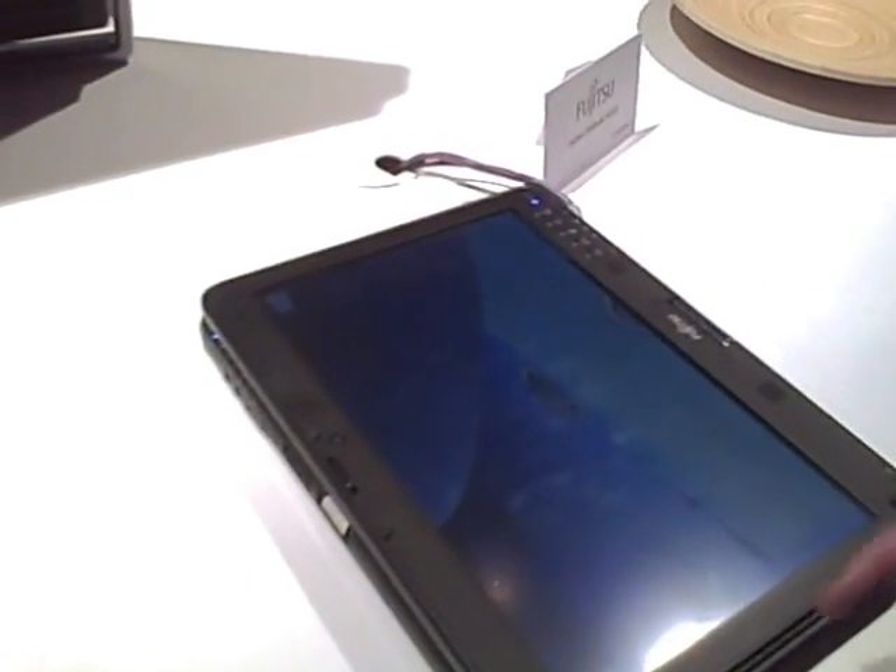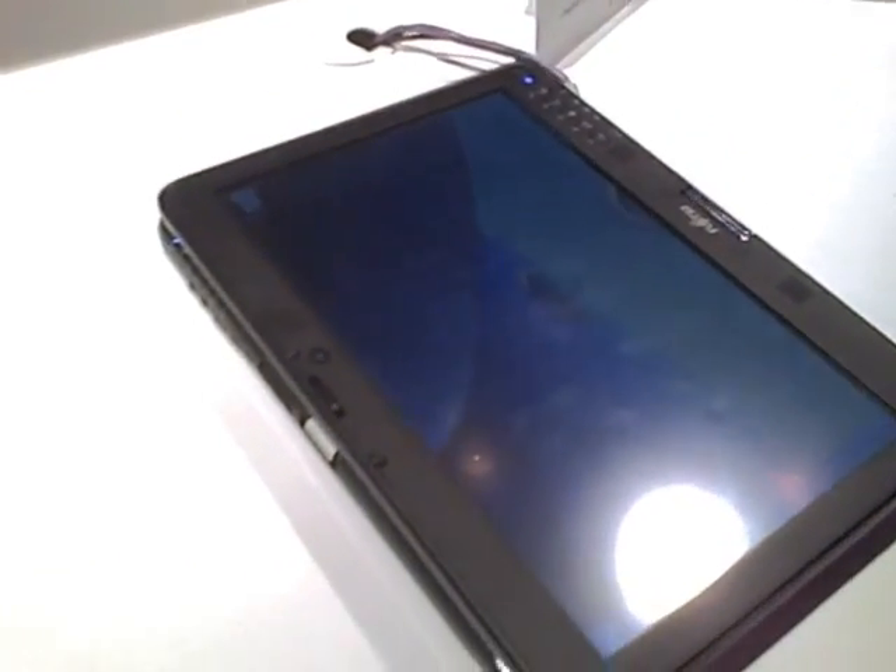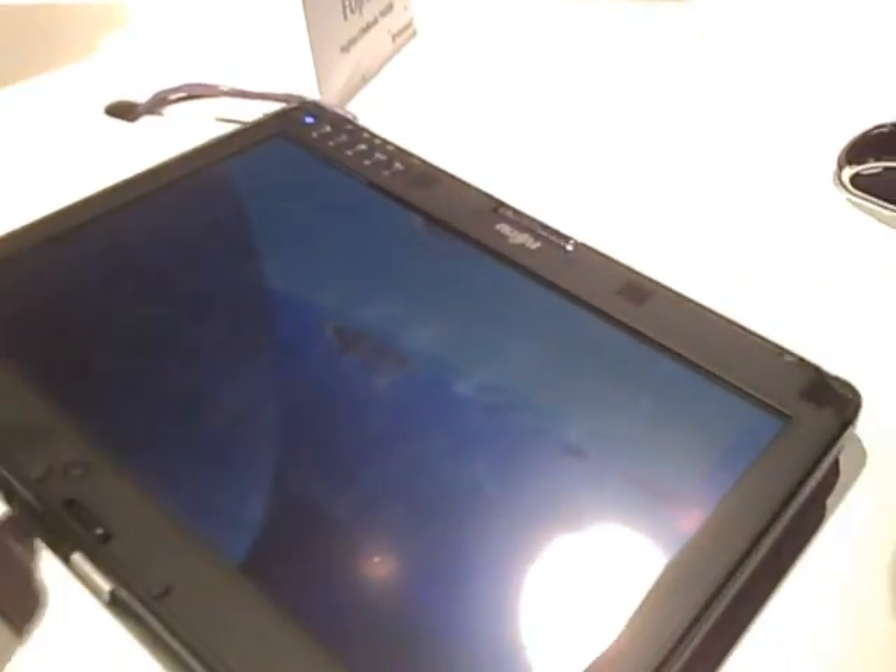We're going to take a closer look at the new Amazon Kindle application running on Windows 7 and Fujitsu tablets. We have the Amazon Kindle for PC application running on this Fujitsu Lifebook here, and it integrates really well with Windows 7. You'll notice along the taskbar — I actually have it pinned right to the taskbar, which means it shows up there even when it's not running.